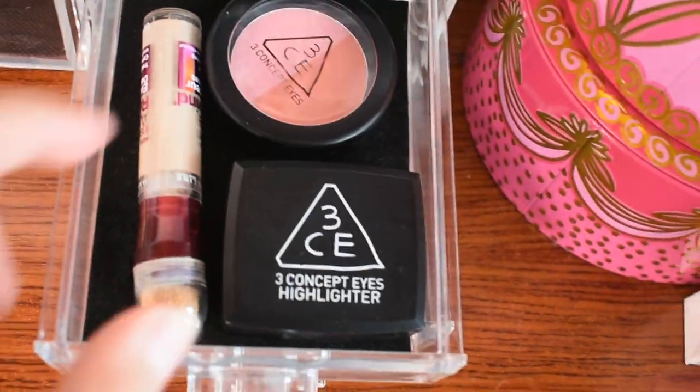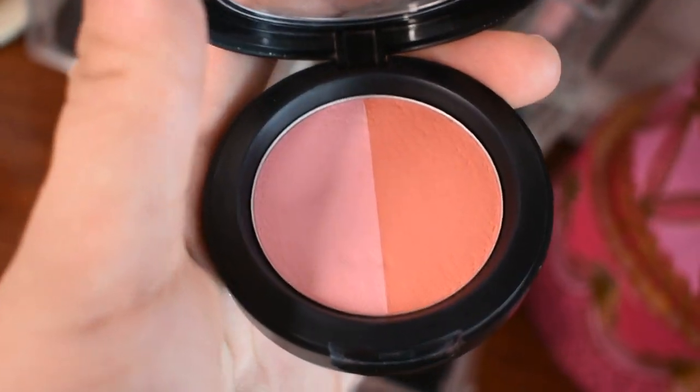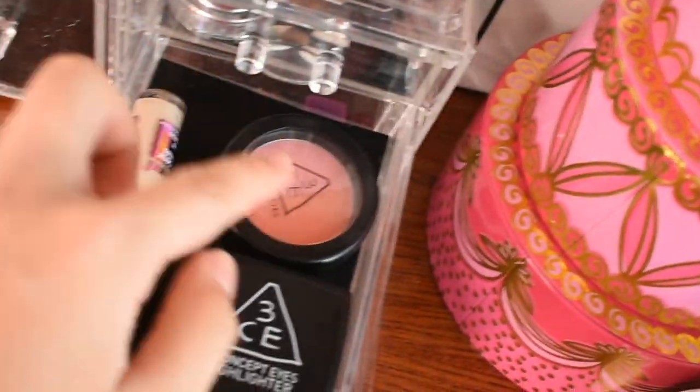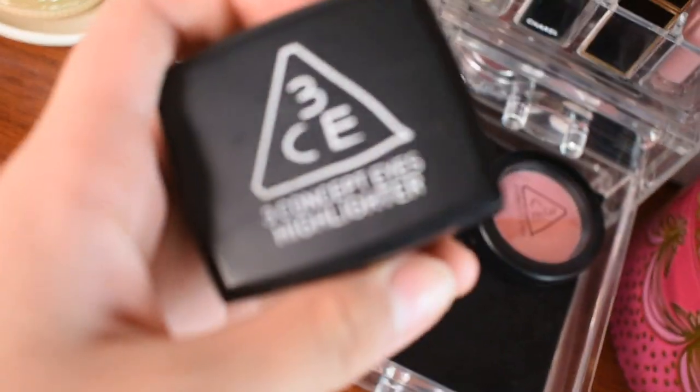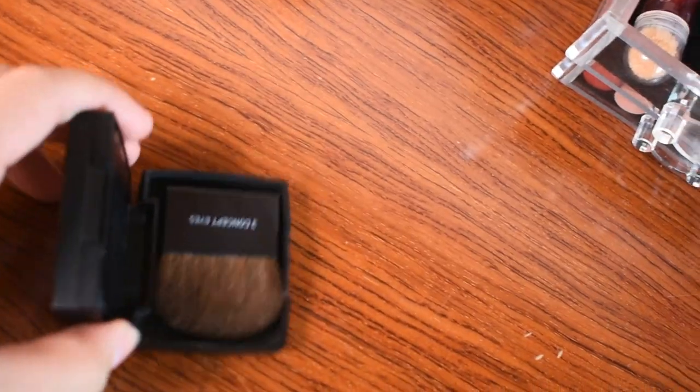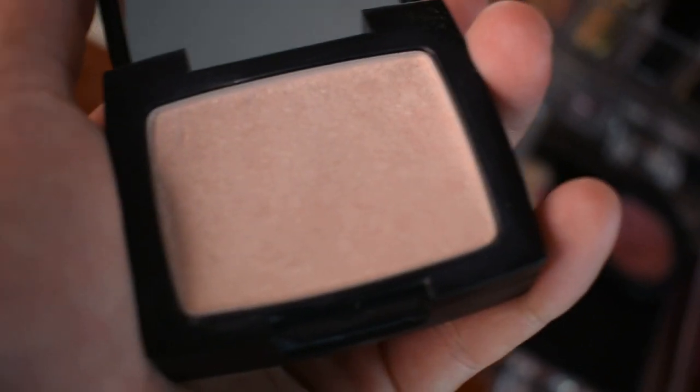Then moving on: she gave me this 3CE blush and this too. This is the 3CE blush — I used it in my back-to-school makeup video. It's in the shade You Make Me Blush. And this one is a 3CE highlighter — 3CE comes out with new products all the time so this one is already old. It comes with a little brush and a little mirror, and it's a highlighter in the shade Golden Pink.